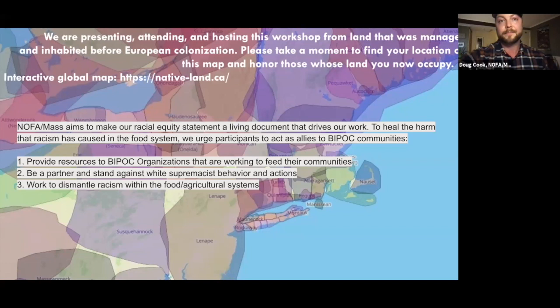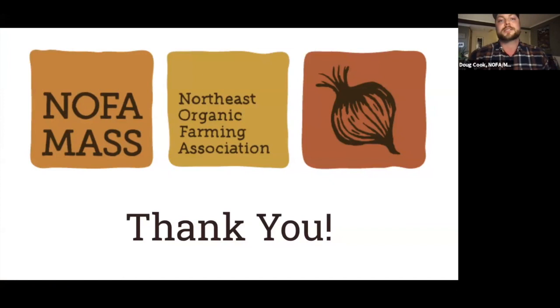We owe so much of what we know about how to grow food and manage land in a regenerative and ecologically responsible way, not only to people who were here before colonization, but also to people who were brought to the United States as slaves. Rather than erase them, we should honor and support them and seek justice for their descendants. In this moment, I just want to acknowledge and express my gratitude to everyone for sharing this space together.